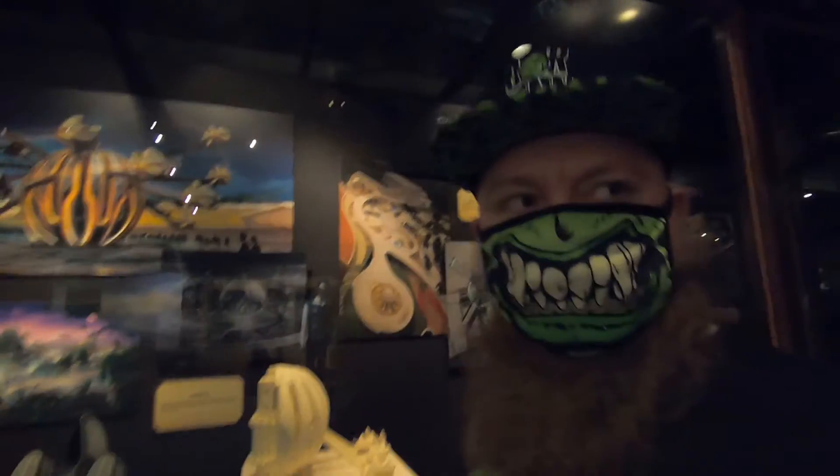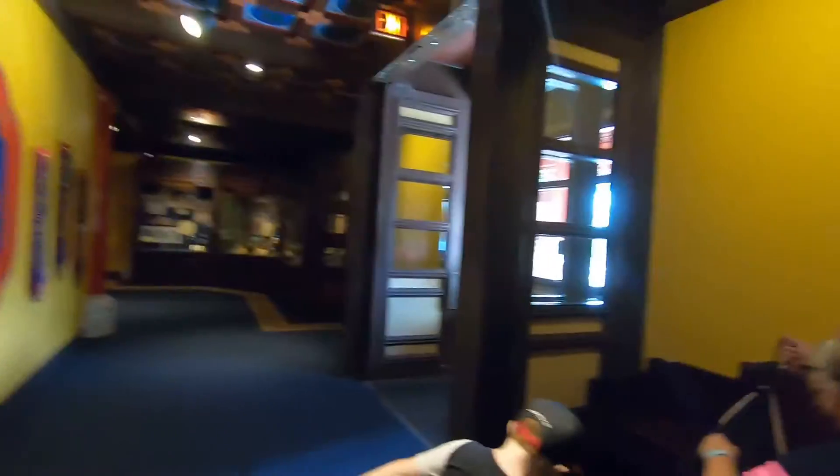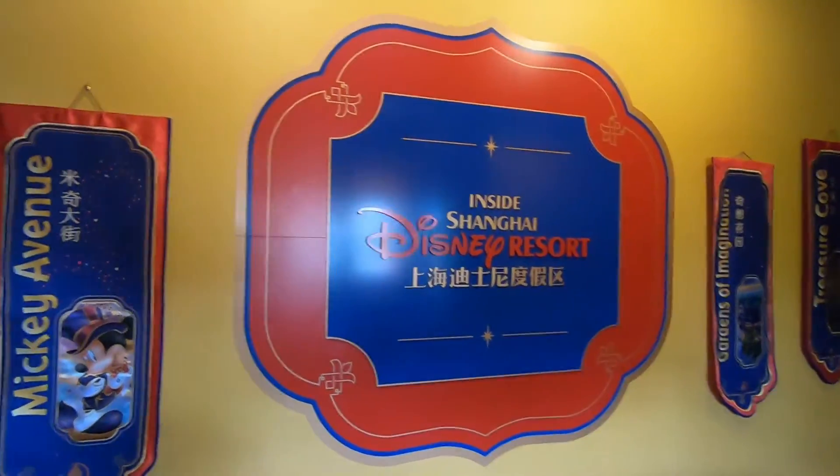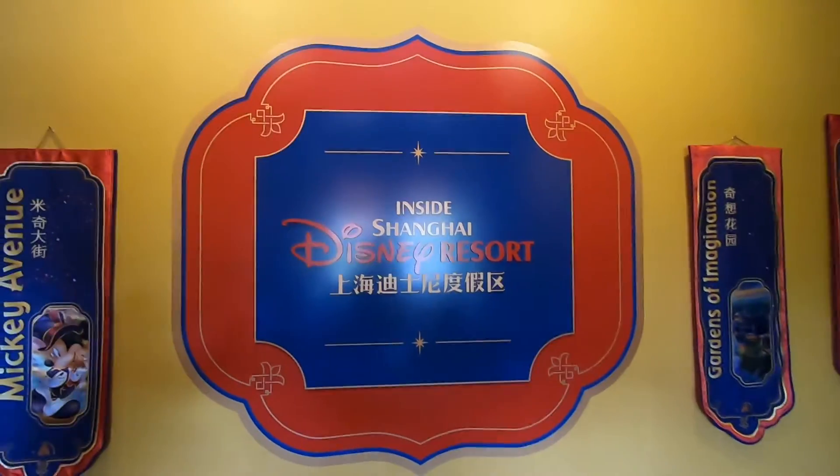I'm sure this is all old news by now — they probably already have that over there. But they are working on Tron currently at the Magic Kingdom over in Tomorrowland — they are working on Tron right now. So with that, we're here inside Disneyland Shanghai Resort.